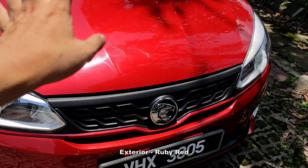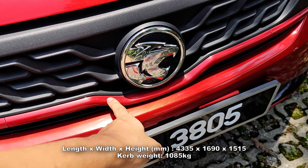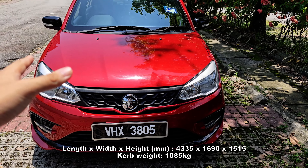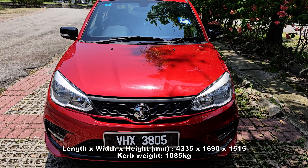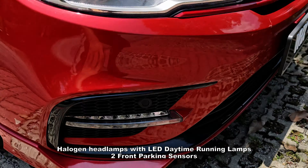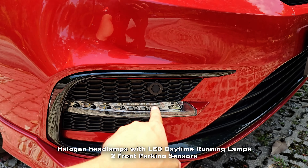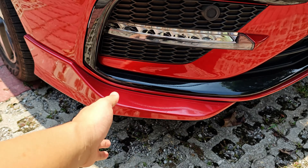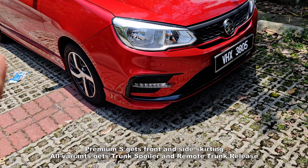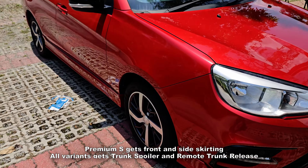Starting with the exterior, you notice the top spec variant is a little bit different. In terms of the grille, you do notice the red accent over there, and this red color on the Proton Saga looks really amazing. The top spec also has a parking sensor and daytime running LEDs. There's a body kit installed, giving a sporty feel to the Proton Saga.